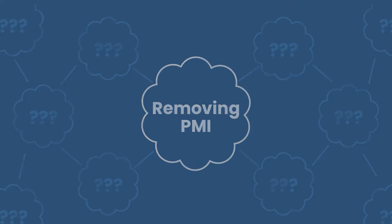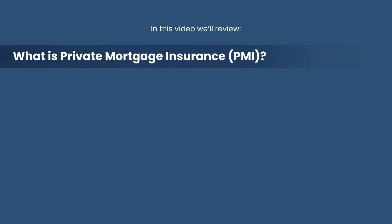But as a spoiler alert, you might not be able to actually remove this thing, and I'll get to that in a minute. In this video, we're going to cover what PMI insurance is in the first place — and I think most of you guys know that, but we'll just do a brief overview.